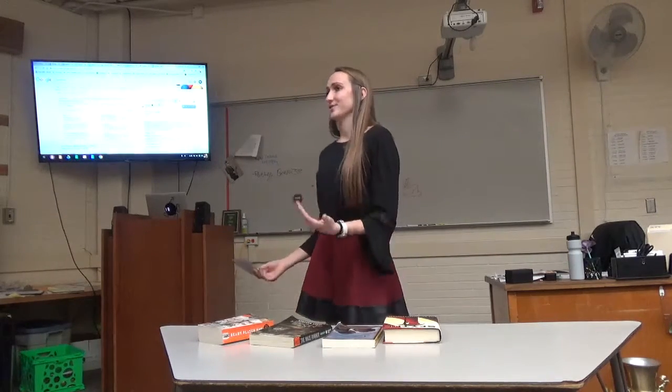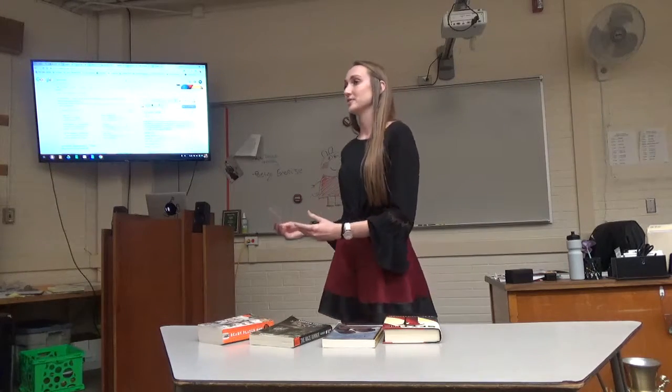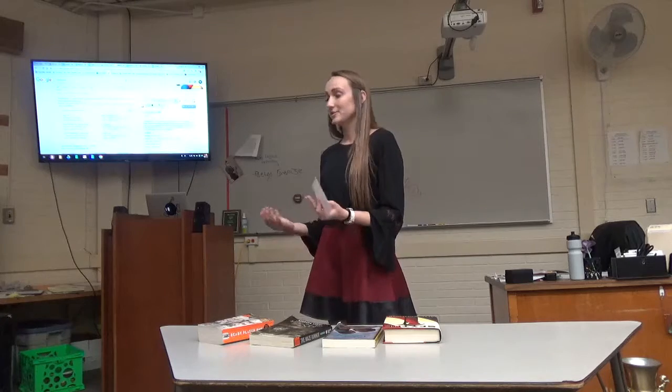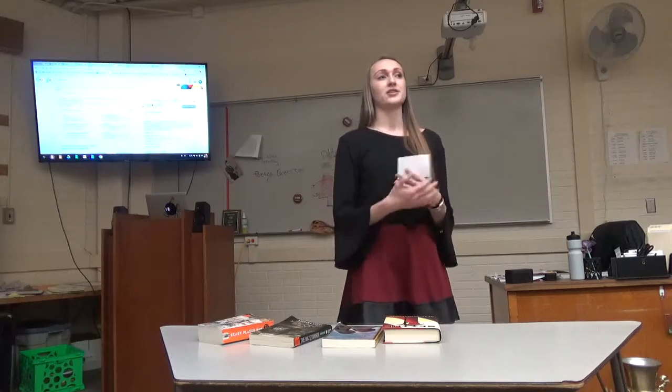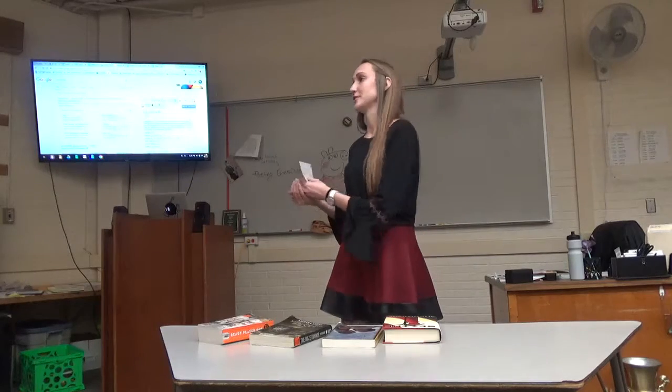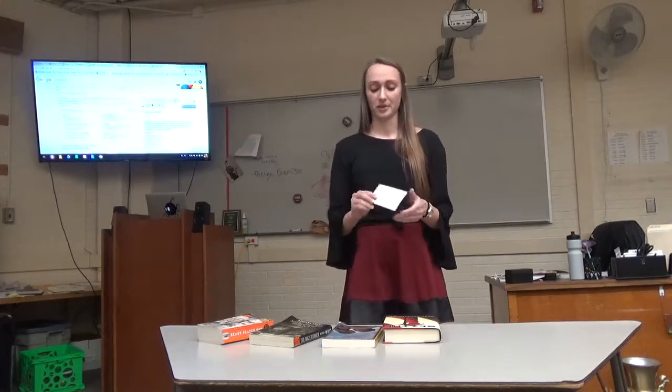Personally, I didn't always enjoy reading. That was until my parents taught me my interests, and through my interests I learned to find books that interested me. So now that I love reading, I've found a lot of books ranging from small to big, non-fiction to fiction. And through reading all of those books, I've learned how to choose a good book.